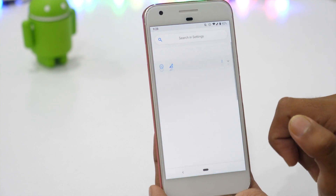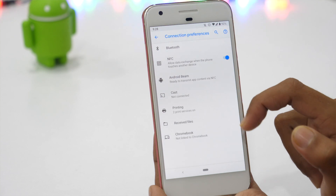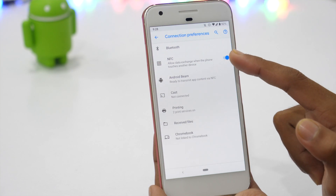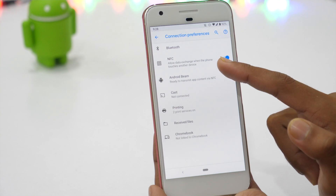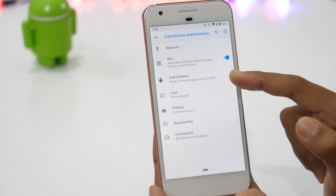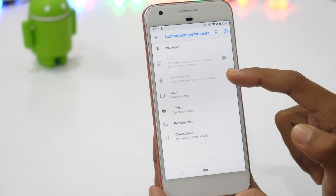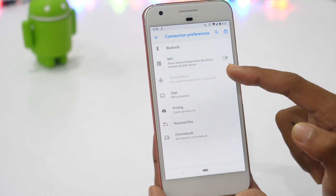If you go to Settings, then Connected Devices, then Connection Preferences, this will show you all the connection modes your phone has built, like Bluetooth, Android Beam, NFC, etc. NFC stands for Near Field Communication, which allows you to exchange data when your phone touches another device. NFC is a very powerful tool to easily share data, but there are not many Android users who use it. Android has NFC enabled by default — you need to turn it off, as this will not only make your device less vulnerable but also improve your battery performance.